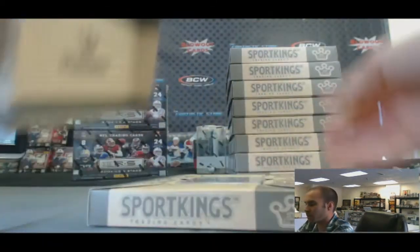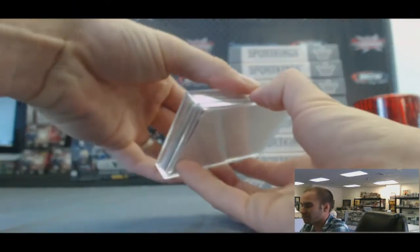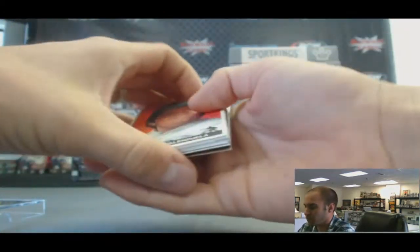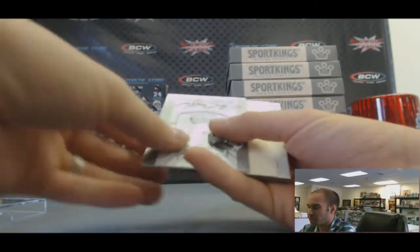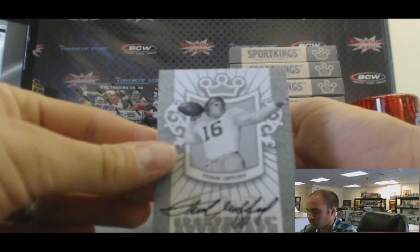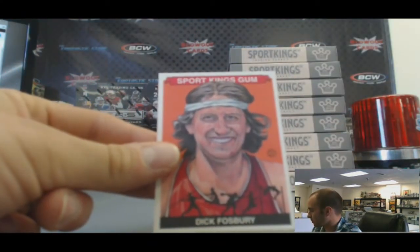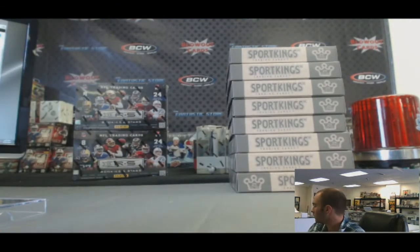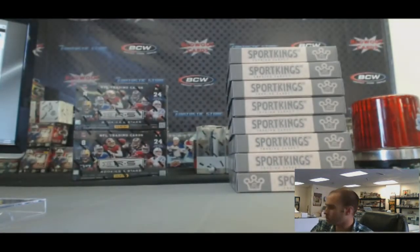And box eight — finish up the first half of the case. Autograph: Frank Gifford, silver version. And Dick Fosbury, T. That is box number eight. Halfway through, still haven't found the one-of-one or the other hits.